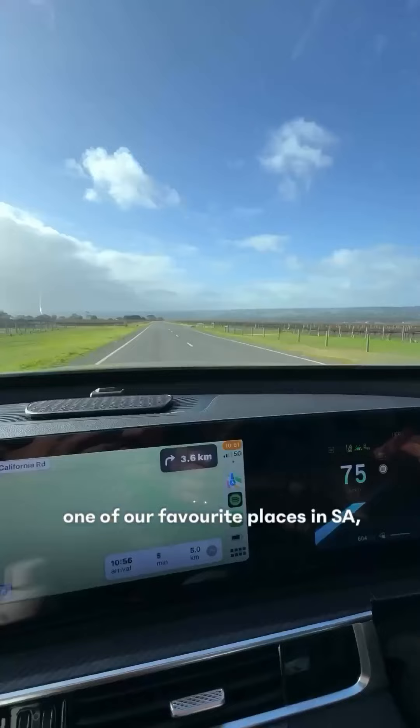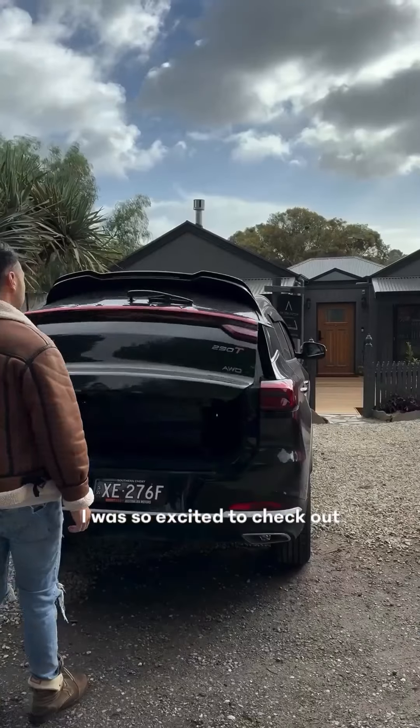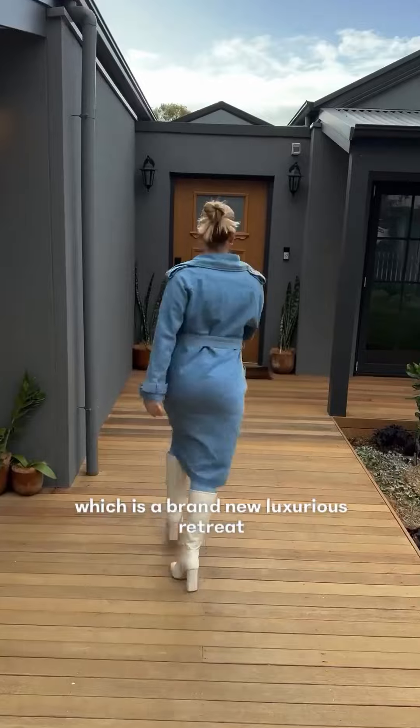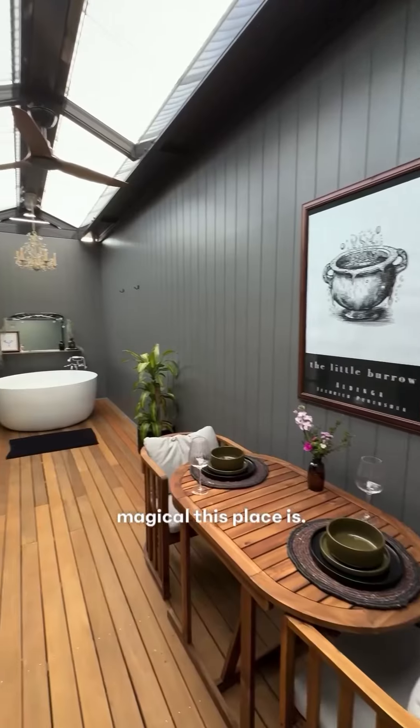We're on the road heading back to one of our favourite places, the Fleury Peninsula. Once we arrived, I was so excited to check out the accommodation. We stayed at the Little Burrow, which is a brand new luxurious retreat at Aldinga. Isn't it gorgeous? The videos don't do justice on how magical this place is.